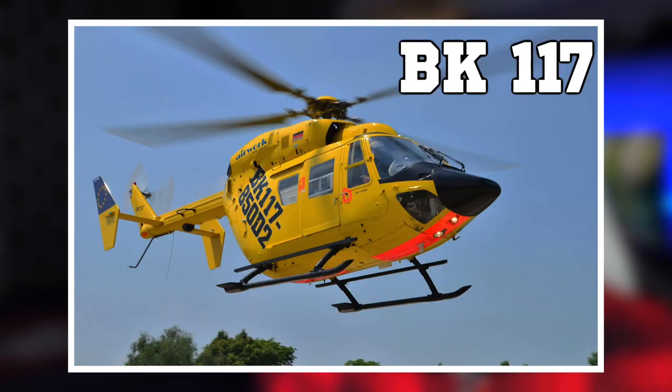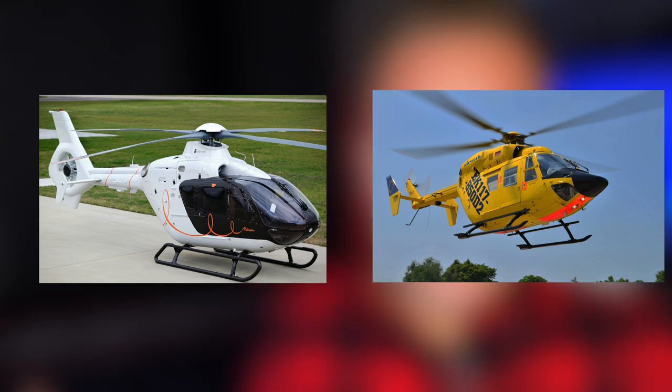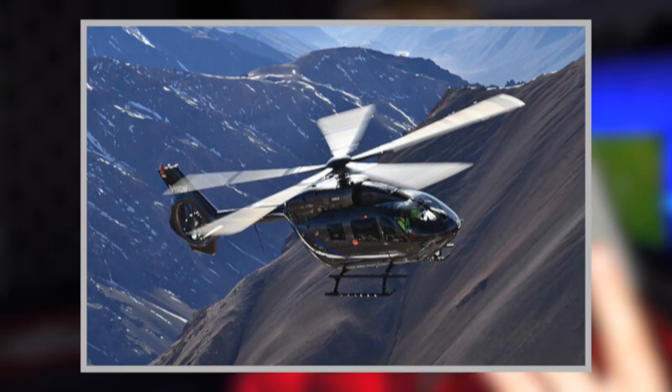The EC-145 is based off the MBB BK-117C1 helicopter. Rather than a whole new design, Eurocopter took the front end of the EC-135 and the back end of the BK-117 and combined them into one helicopter. The 145 is also a dual-engine helicopter, powered by two Turbomeca Arriel 2E engines. It has that same four-bladed rotor system, but in a later version — the 145 Delta Echo — it comes with five blades.